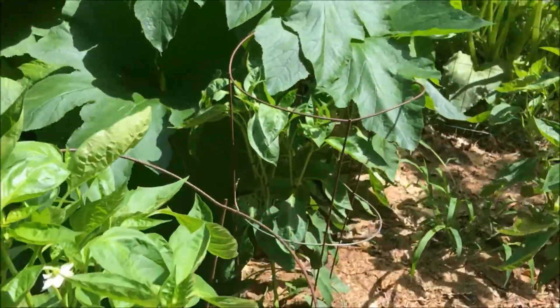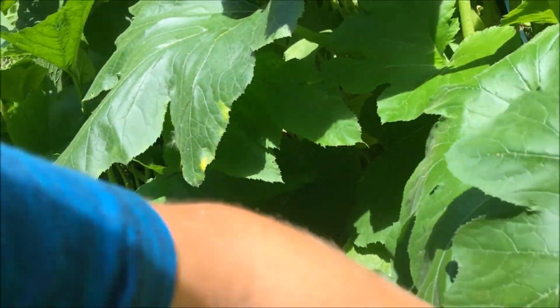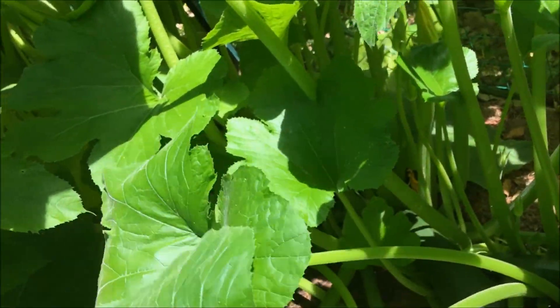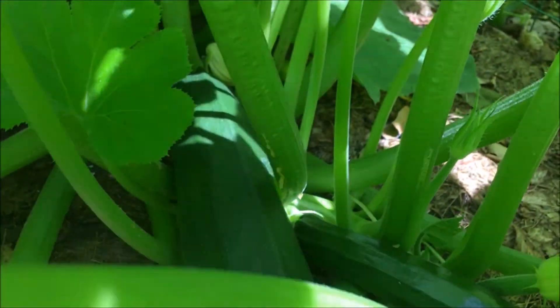We've got a lot on them as you can see. The zucchinis — look how big they got! I actually have to move a couple of these leaves just so they get sun. The zucchinis are basically ready to harvest — that's a big one right here.